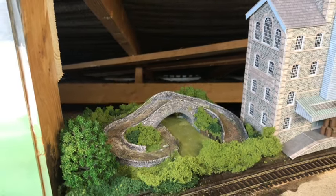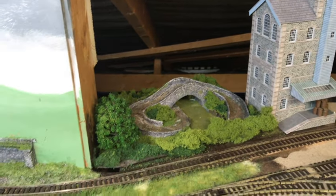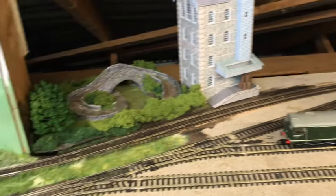The scratch-built roving bridge that I built a couple of years ago has finally appeared on site. It's only over the spur of the canal, but it is there.